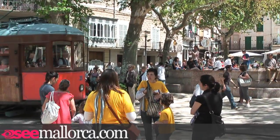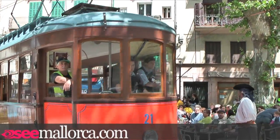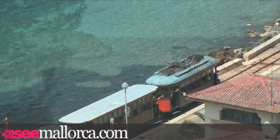From Soller there's a tram that runs down to the seaside resort of Port de Soller and it costs €4 one way. The port has a long history of exporting Majorcan goods, mainly citrus fruits from the nearby valleys to mainland Europe.